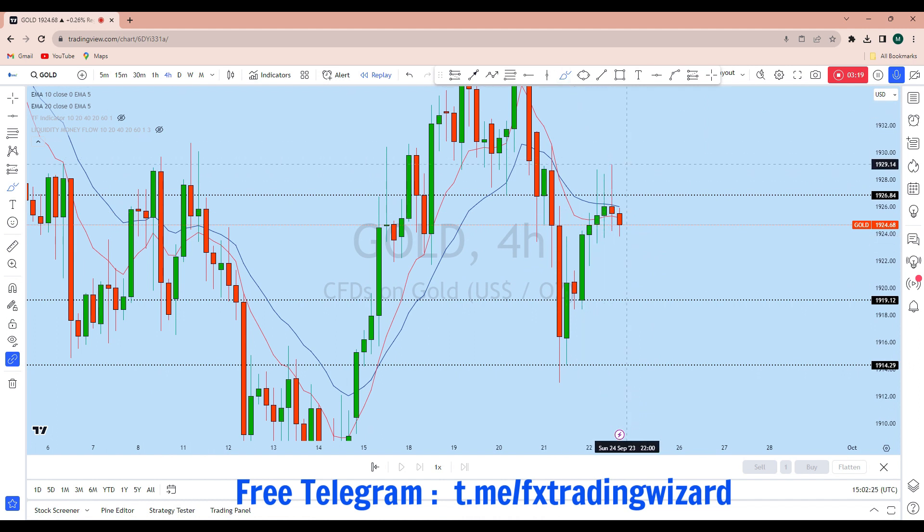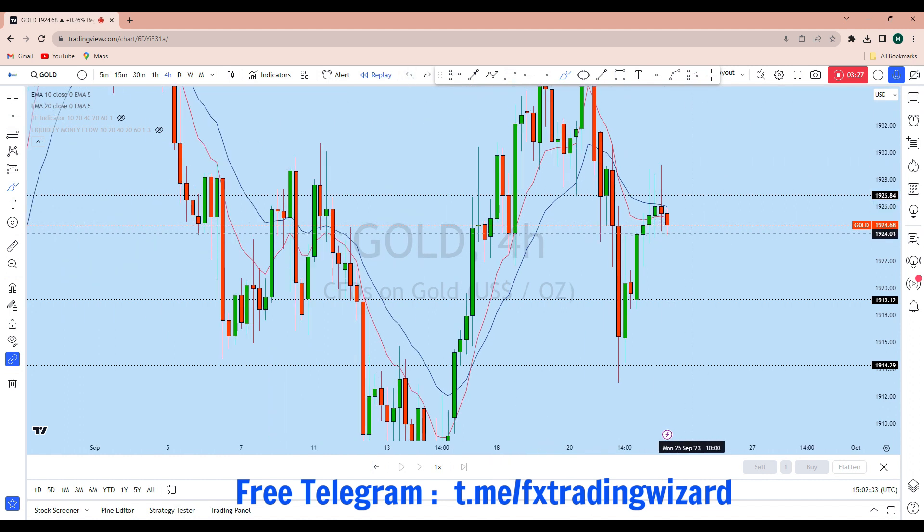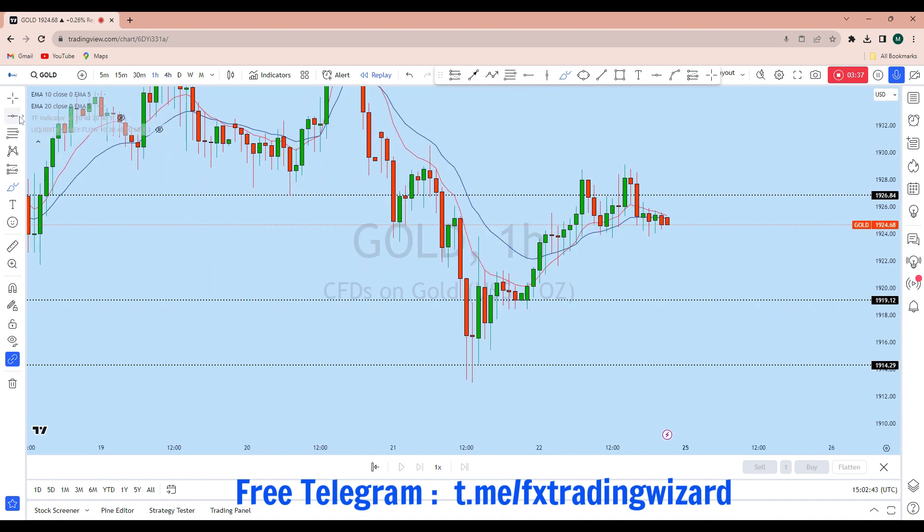Looking at the intraday perspective, we can see there is a long wick doji here that has a strong liquidity trigger in that area. With that liquidity trigger, we can expect the price to go back up to fill that imbalance and then continue to drop to create a new lower low.